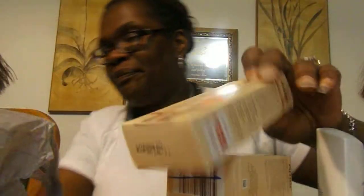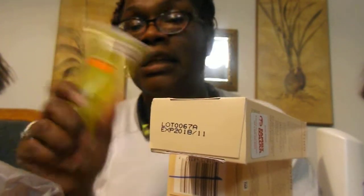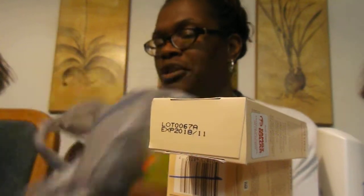Another Ambi fade cream for oily skin, one dollar. And I got this sugar shower scrub — I really just got it to try it out and see if I like it, because I make my own sugar scrubs. And that pretty much is everything.